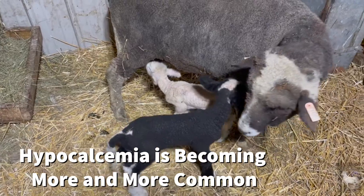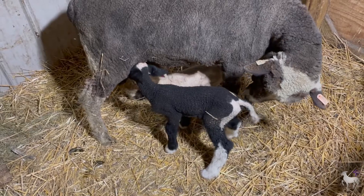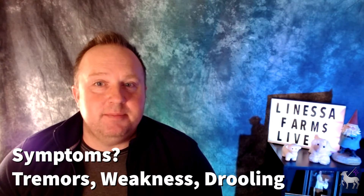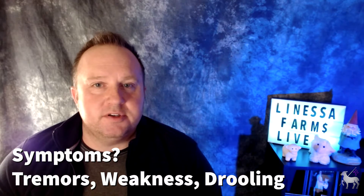Obviously if they have more babies in there, they're at higher risk to develop hypocalcemia. Symptoms may include things like trembling, weakness, and an inability to stand. There's one more symptom that will be really important to remember regarding hypocalcemia, and we're going to talk about that shortly, so stay tuned. Treatment for hypocalcemia generally includes injectable calcium — ideally IV, but there are other ways around that as well that we're going to talk about.